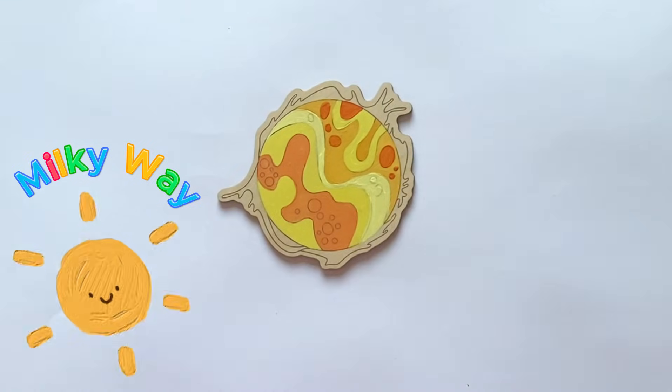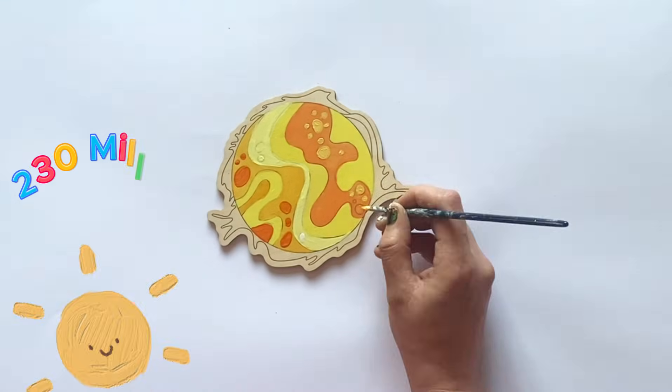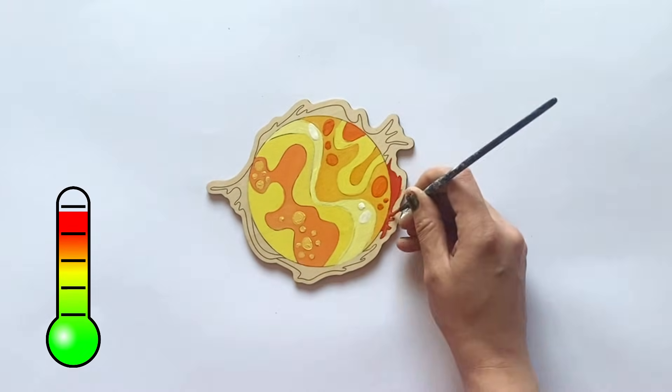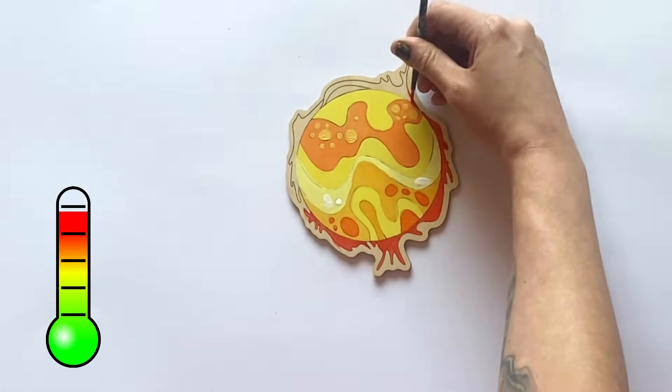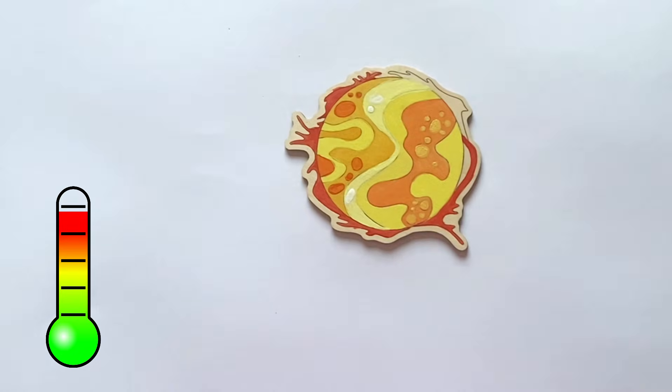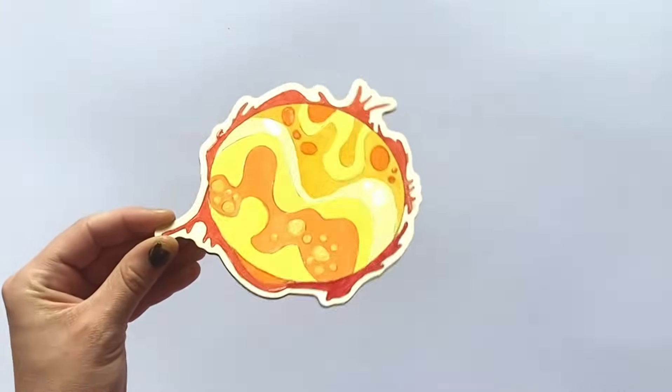The sun's journey around the Milky Way takes approximately 230 million years. The temperature at the surface of the sun is about 5,600 Celsius. However, the core can reach a scorching 15 million Celsius. And here is our finished sun.